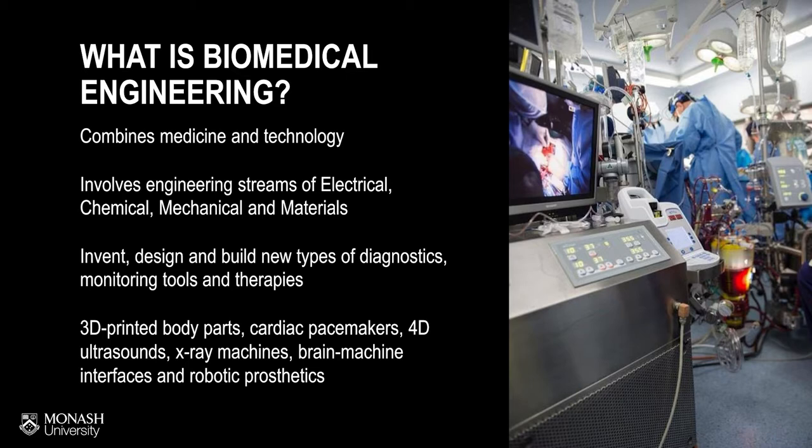In recent times, we hear about COVID and the vaccines. Biomedical engineers have helped in terms of designing the devices that manufacture, test, and roll out these vaccines. And what you'll learn is how to apply electrical engineering, mechanical engineering, chemical engineering, and materials engineering to the healthcare sector.